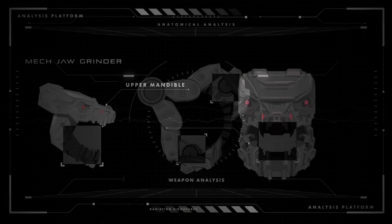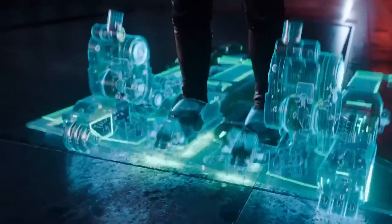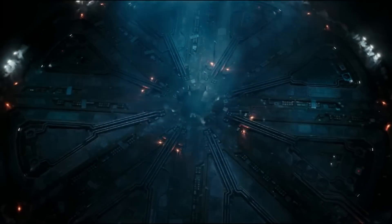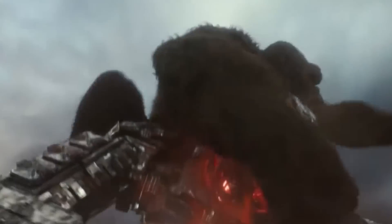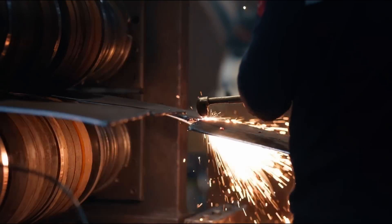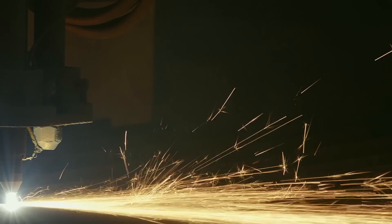Number one: the frame — a metal fortress. The frame of Mechagodzilla is its backbone, literally the skeleton holding the entire machine together. According to the official Godzilla vs. Kong guide, this titan is built from a fictional material called nanometal, designed to withstand brutal combat with monsters like Godzilla or Kong. In the real world, we don't have anything like nanometal, so we can substitute it with stainless steel and titanium.